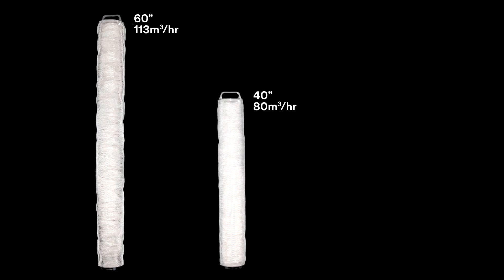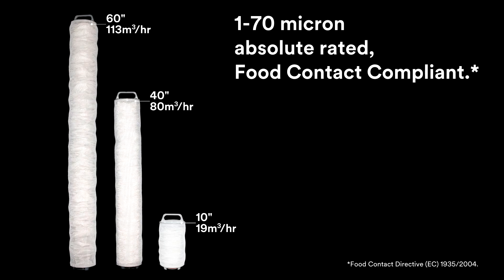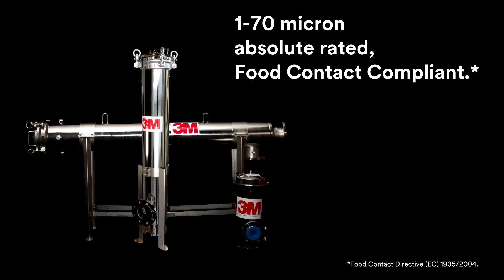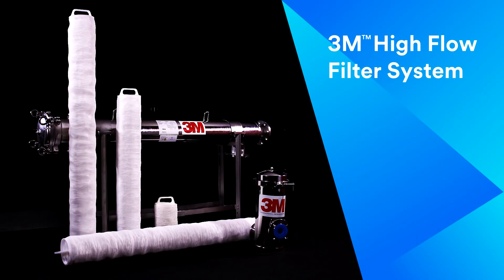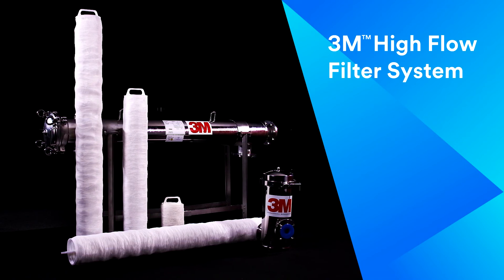The cartridges are available in three lengths, accommodating these high flow rates. They are absolute rated and are available in a variety of micron ratings. Both cartridges and housings have food contact compliance. The 3M Hi-Flow Filter System: an efficient solution to your filtration needs.